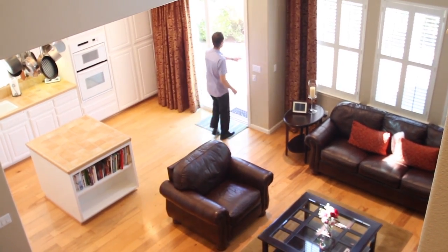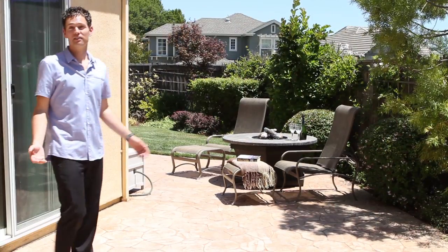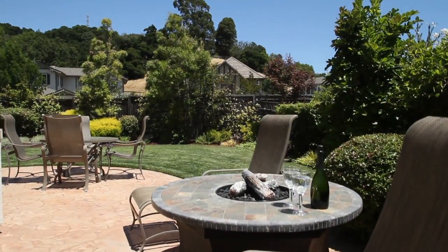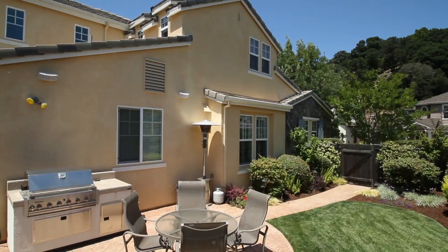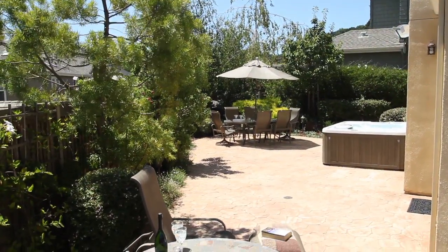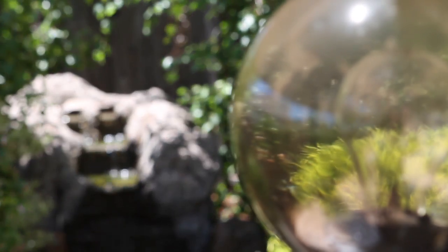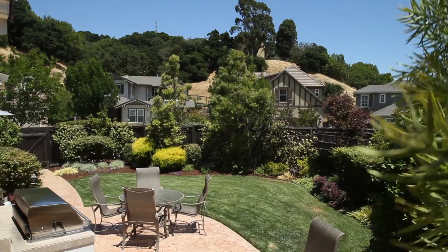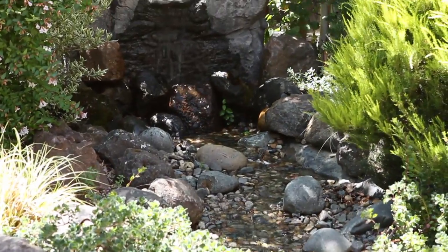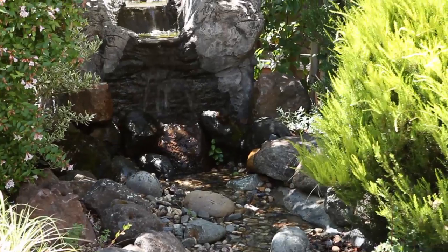Now on to my favorite part of the home. This backyard is extremely welcoming — you can be sure that a lot of living will go on here. From the level lawn to the stamped concrete patio, the barbecue area to the hot tub, throw in the professionally designed landscaping, outdoor lighting, the views, outdoor speakers, and the water feature, and you can rest assured that you and your guests will enjoy this backyard oasis.